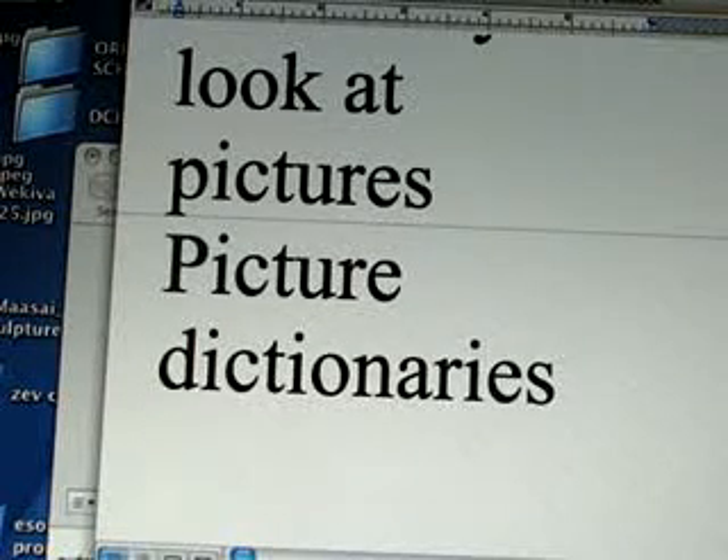My wife even likes picture dictionaries. Even though she might not understand or use every word, she wonders what a specific tool is called, or maybe there's a special kind of animal whose name she forgot. So even English speakers will use picture dictionaries.